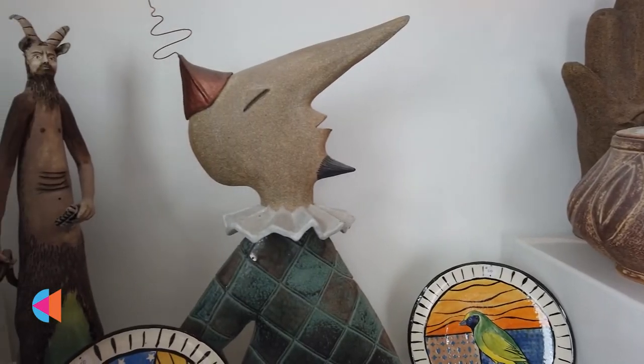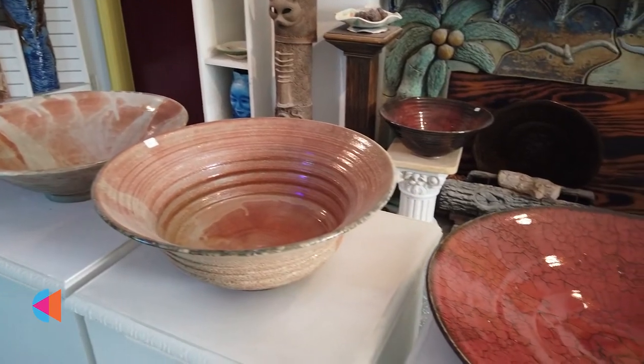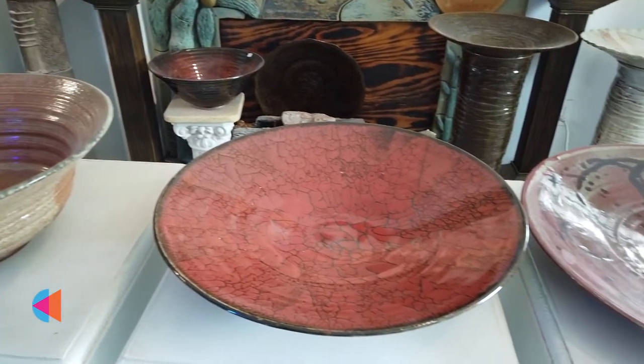Hi everybody, I'm Charlie Parker. Welcome to Charlie Parker Pottery. I'm located in the Warehouse Art District. We've moved over here, love the district. It's a great place to make art as well as to hopefully have you guys come and purchase art.